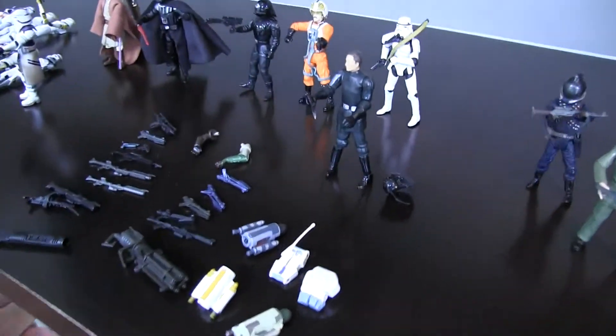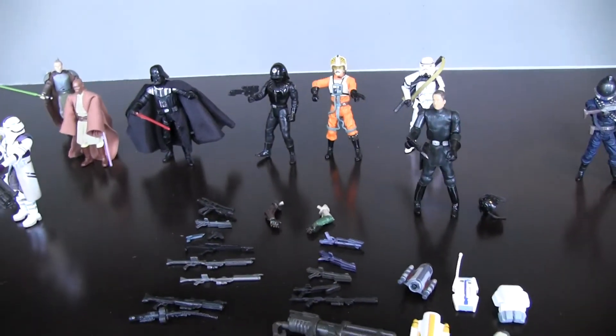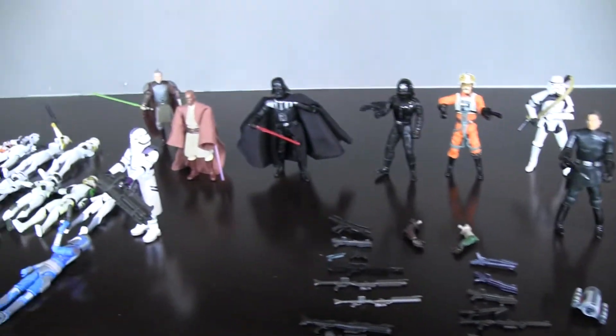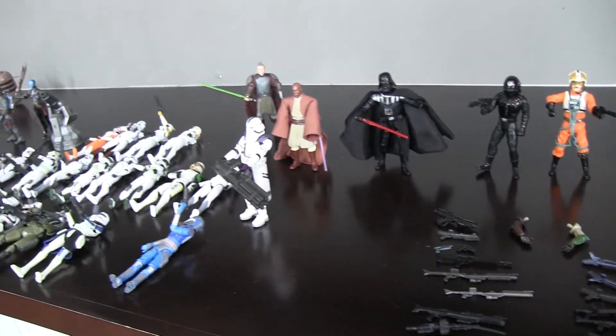And yeah guys, that's my collection! Hope you guys enjoyed this video. Let me know which of these action figures are your favorite, or if you have any in your own collection that are cool as well. Hope you guys enjoyed this video — thanks for watching!